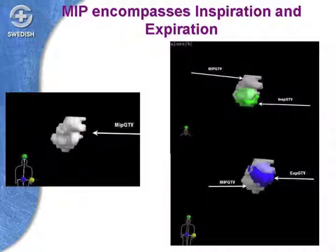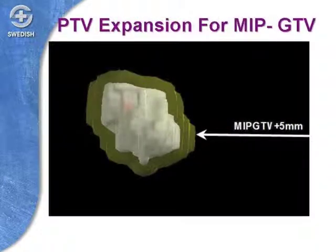You can see that the gray volume encompasses a green volume, representing where the tumor is when taking a breath in, and also a blue volume representing where it is during expiration. That whole white cloud represents both the in and out, and everything in between inspiration and expiration during a single breathing cycle. We then add about a five-millimeter margin around that as a safety buffer, and that becomes the volume we end up treating.